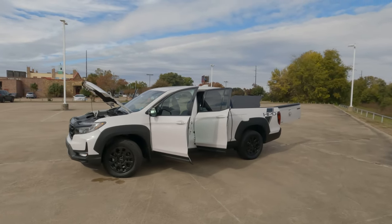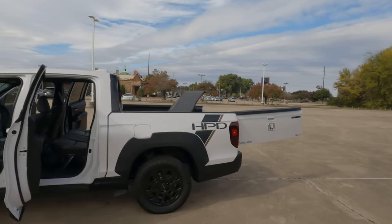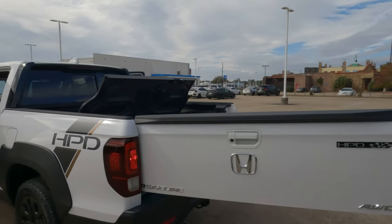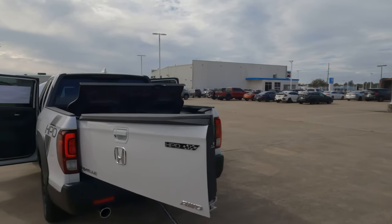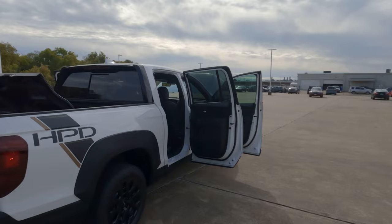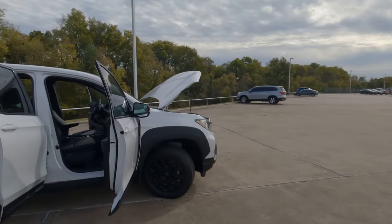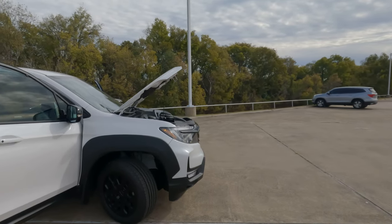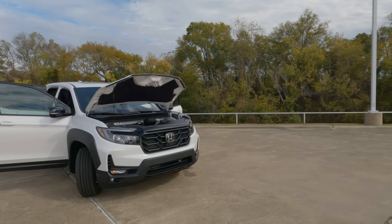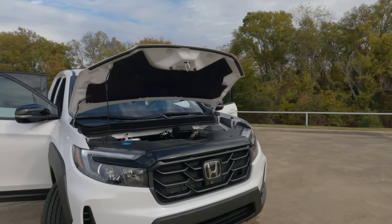This is the 2023 Honda Ridgeline, the top trim level Black Edition with the HPD, or Honda Performance Development, package, which unfortunately doesn't add horsepower under the hood. But that doesn't keep this truck from being basically the Swiss Army knife of the mid-sized truck segment. No matter what non-owners say in the comments — repeating what they heard from others — it is a real truck. The people who own these trucks have very little, if anything, negative to say.